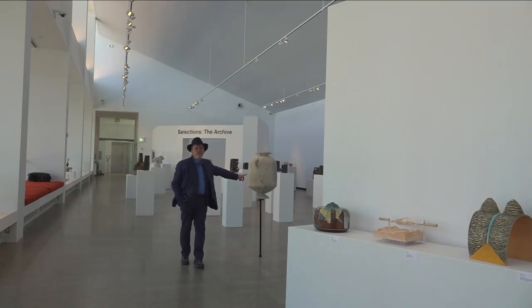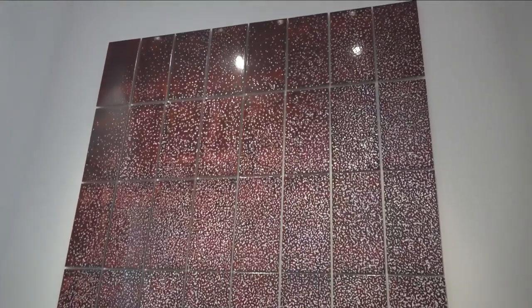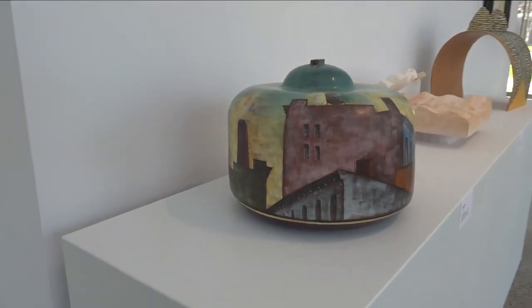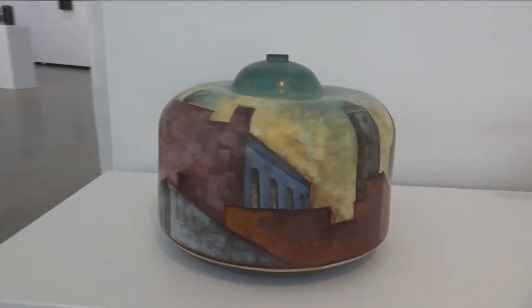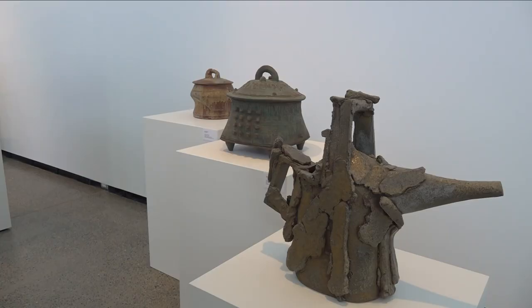That's Wayne Higby, director of the Alfred Ceramics Art Museum. It's an amazing collection, and since most ceramic art is three-dimensional, objects are positioned for the viewer to explore all sides of the pieces. There are ceramic works here that are thousands of years old. This museum is simultaneously a trip through time and a trip around the world.